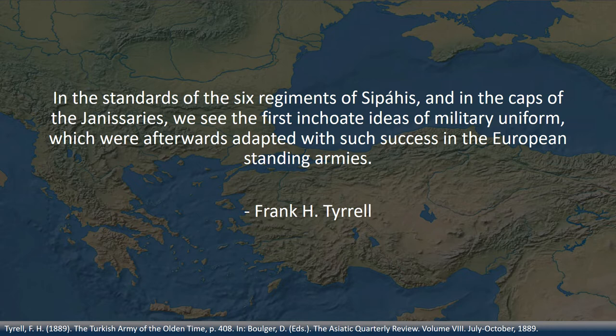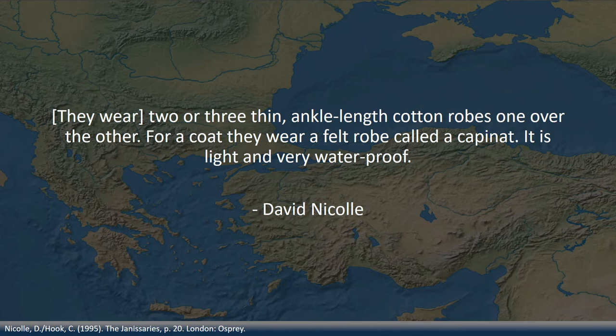Of course, the Janissaries were embedded in Ottoman culture and therefore dressed accordingly. Bertrandon de la Brocquiere, a Burgundian squire, describes the Ottoman appearance in the early 15th century: they wear two or three thin, ankle-length cotton robes, one over the other. For a coat, they wear a felt robe called a carbonate — it is light and very waterproof. According to Nicole, the Ottoman costume was based on Persian fashion and stayed nearly the same from the 15th century to the early 19th century.